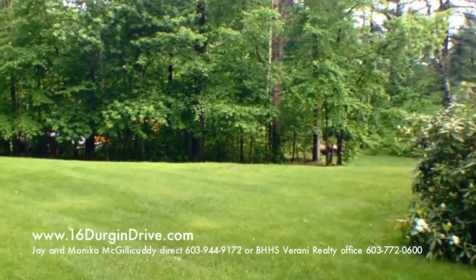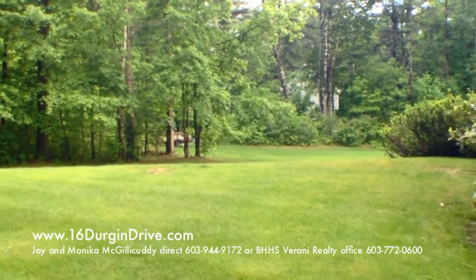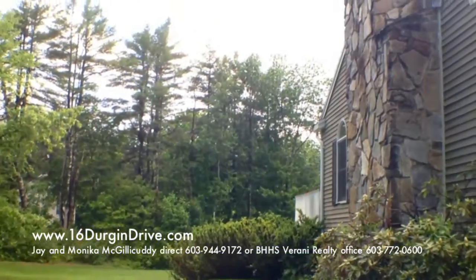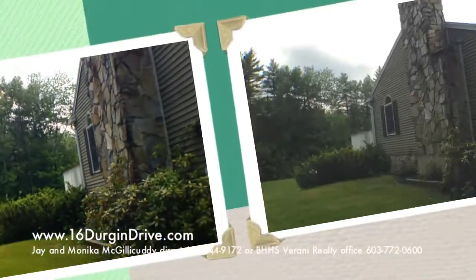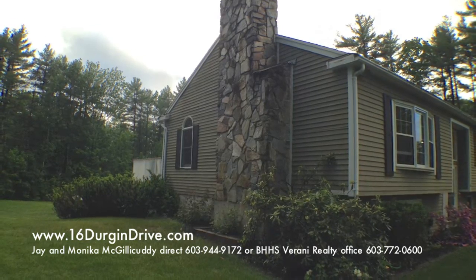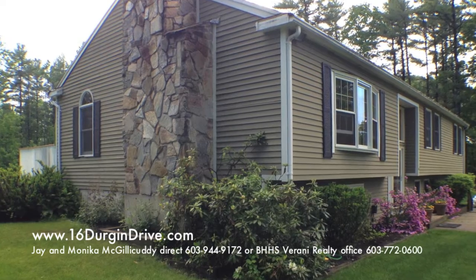We're going to show you in some other videos the interior of this lovely home, but this is a 2,400 plus or minus square foot home located in Newton with three amazing oversized bedrooms, many upgrades, hardwood floors, granite, and tile. Wait till you see the inside of this lovely home.